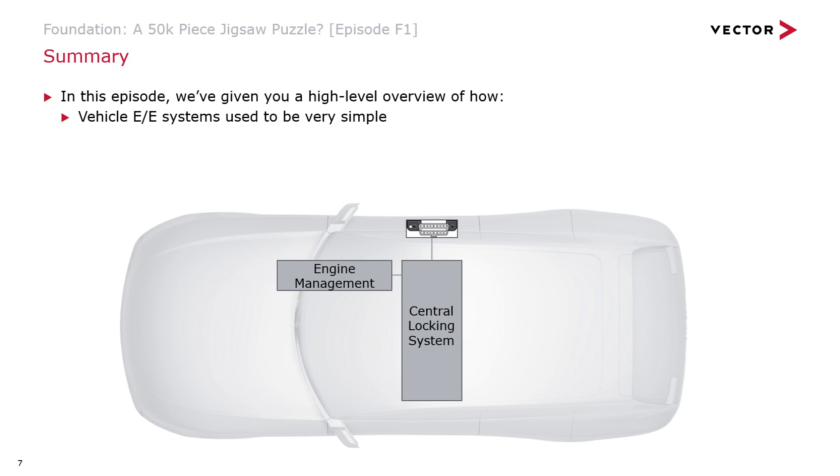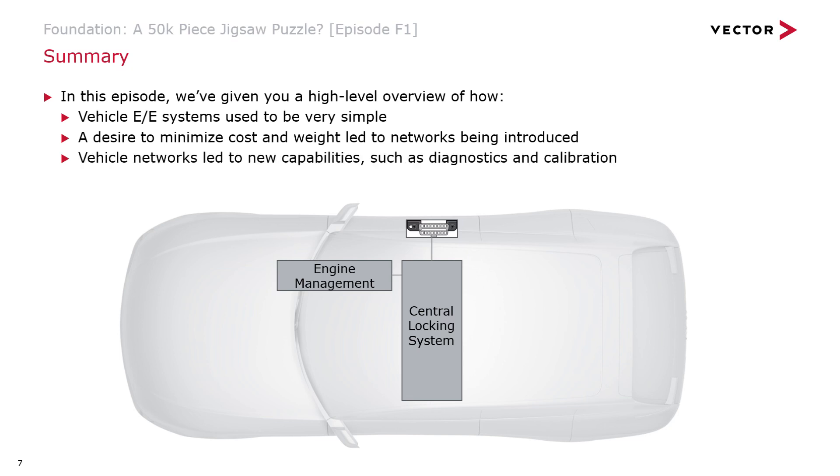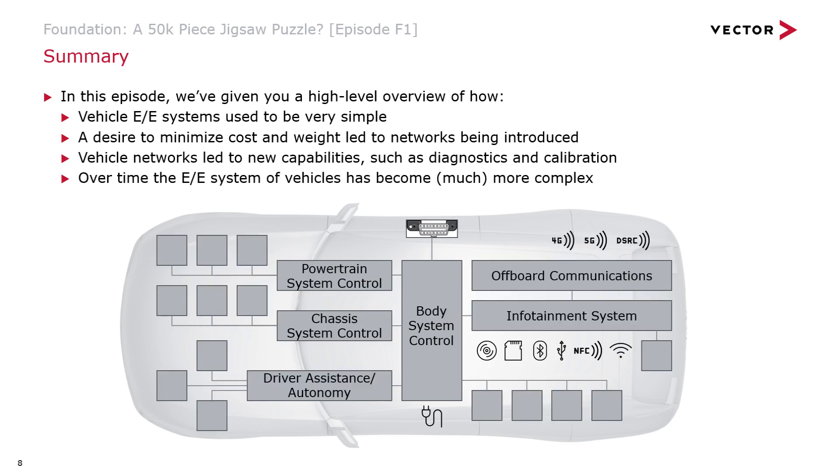That's the end of the content we're going to cover in this episode. As a summary, we've given a high-level overview of how vehicle EE systems used to be really simple — no ECUs at all to begin with. Then as ECUs came into the vehicle and we wanted to share information between them while minimising cost and weight, we introduced networks. Networks allowed us to bring in capabilities such as diagnostics and calibration. Over time, the EE system has become much more complex, and vehicles are starting to become part of networks in their own right.